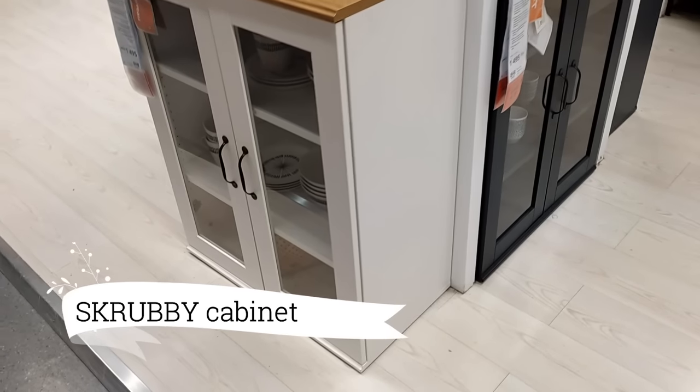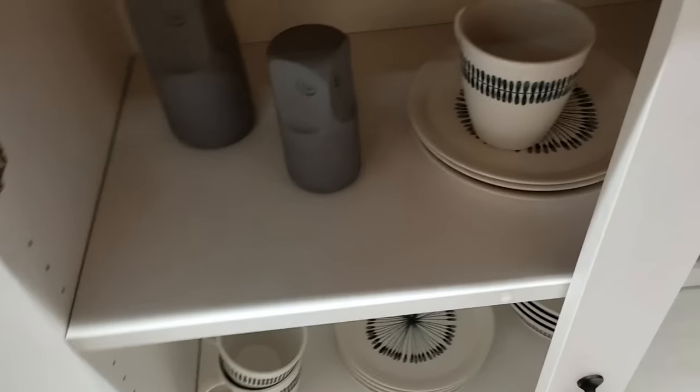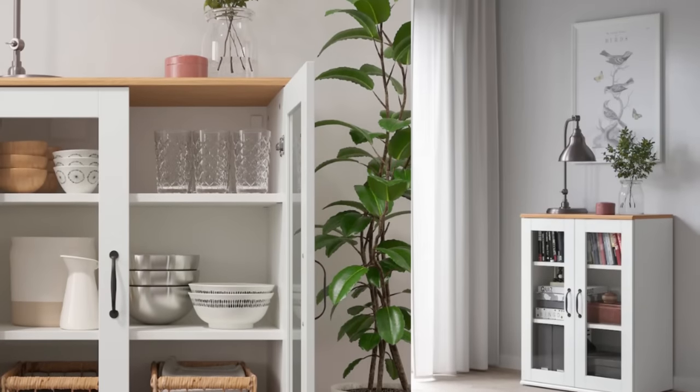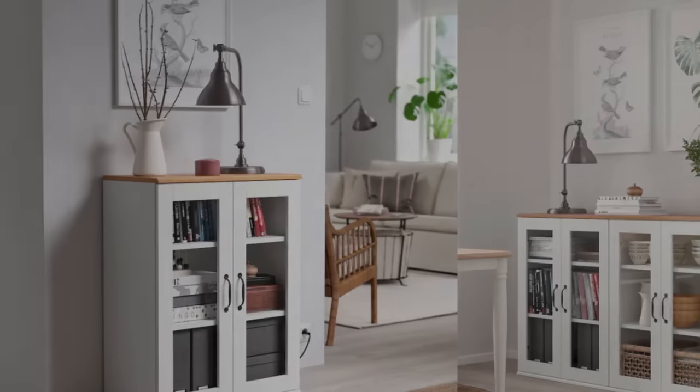But wait, there's more. The Scrubby Cabinet with glass doors is an absolute showstopper. Its perfect size and stylish white finish make it a beautiful addition to my entryway. With glass doors, I can showcase my favorite things with pride. And at only $149, it's an incredible find.